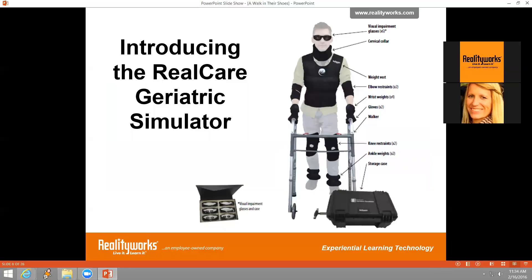We'll take a closer look at the RealCare Geriatric Simulator Sensitivity Suit and the complete curriculum to help participants understand the common physical effects of aging. The parts of this program include one geriatric weight vest, a cervical collar, four wrist weights, two elbow restraints, two ankle weights, two knee restraints, a set of gloves, one storage case, a smaller case for a set of six visual impairment glasses, a walker, and online access to the geriatric experience curriculum. It all comes with a one-year limited warranty.